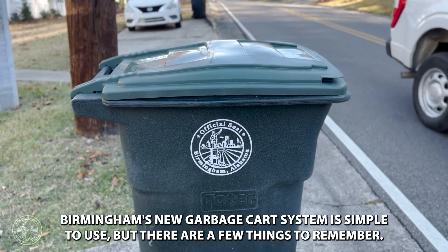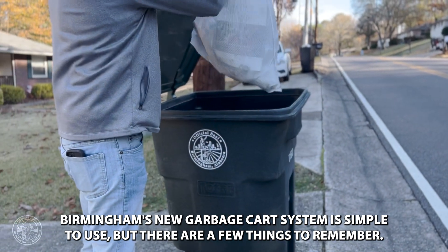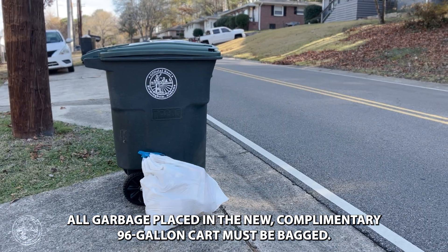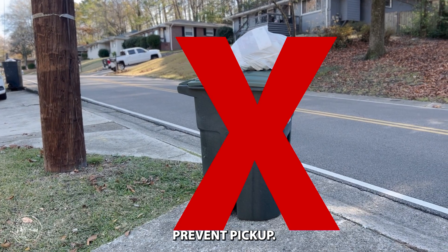Birmingham's new garbage cart system is simple and easy to use, but there are a few things to remember. All garbage placed in the new, complimentary 96-gallon carts must be bagged. Garbage placed beside the cart or on top of the cart will not be collected and could prevent pickup.